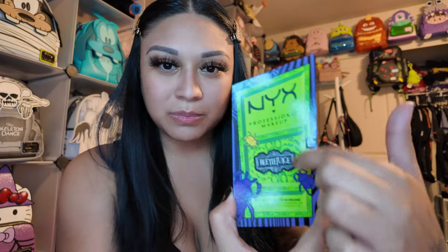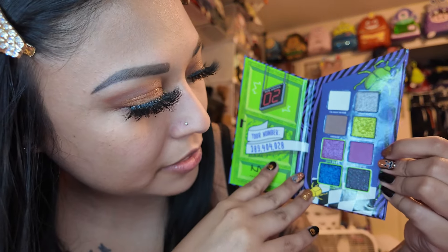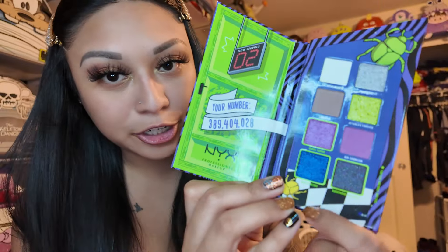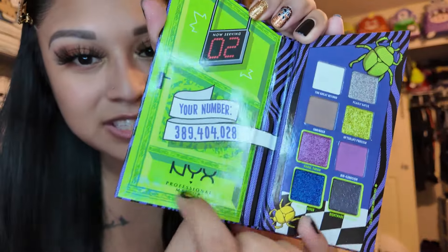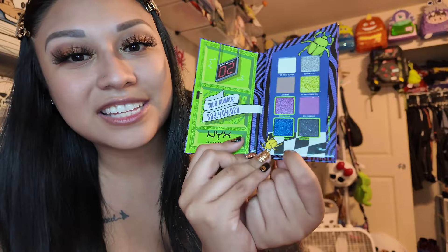I got back into it and I'm obsessed. Let's start with this NYX Beetlejuice palette — this is one I already had. I got it right before the movie came out. It only has eight colors. I already used the pink shade called Bio Exorcism and the one on top called Afterlife Forever. I haven't used Winter River or the black one yet, but I will soon. The packaging is adorable — it has the door design, 'your number,' and a ticket. Super cute.